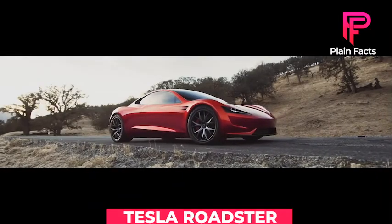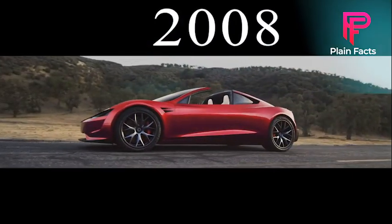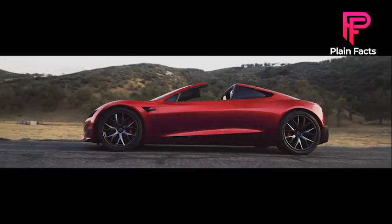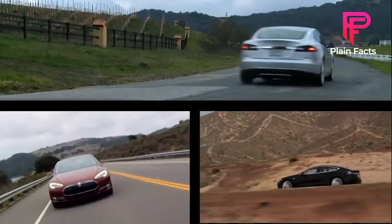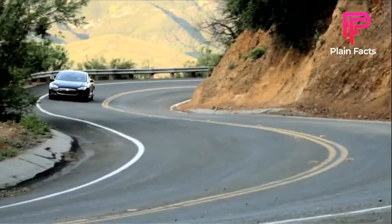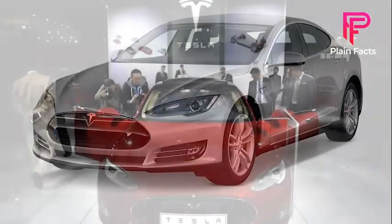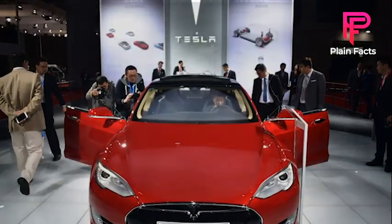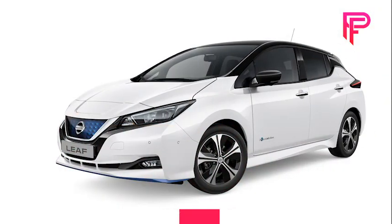The Tesla Roadster, the world's first electric sports vehicle, was released in 2008 and the firm quickly rose to prominence. After the Roadster came the Model S, a sedan that has become one of the world's best-selling plug-in electric vehicles. In fact, the Model S is the world's second best-selling plug-in electric car as of 2016, trailing only the Nissan LEAF.